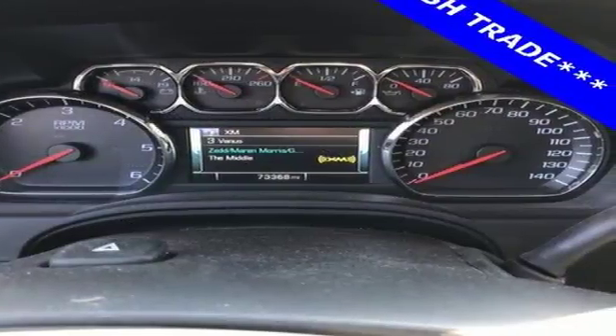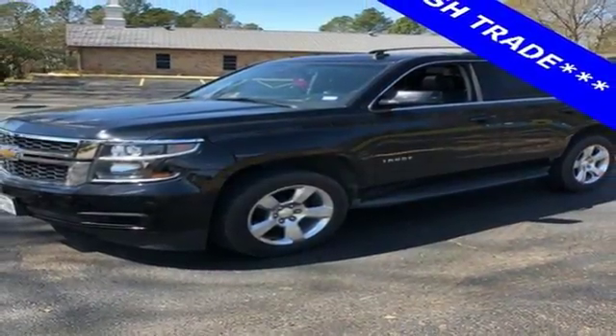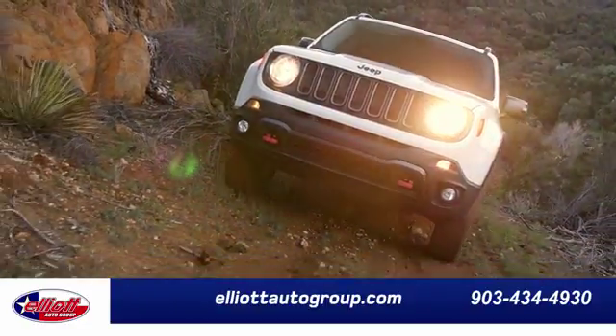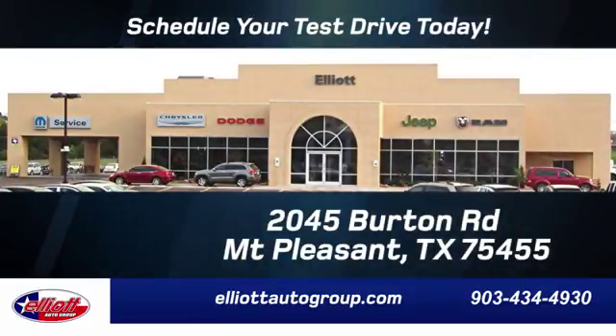For full size comfort coupled with full size capability, you need to see this Tahoe. Check it out today. Elliott Auto Group, we don't do things the old way, we do them the right way. Schedule your test drive today. We are located just off I-30 on Burton Road in Mount Pleasant.